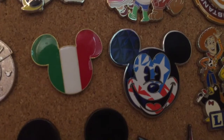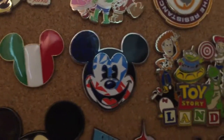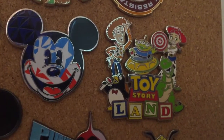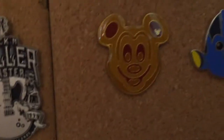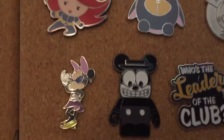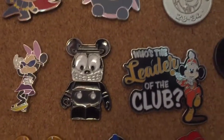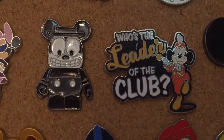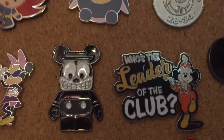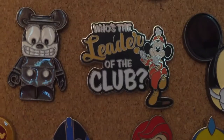Moving on, we have my Countries collection — I have an Italian Mickey flag and an American Mickey. Next up my Toy Story collection — I have a Toy Story lamp pin. Moving down, I have my Summer collection which has Minnie, and a Vintage Mickey collection which has a black and white Dapper Mickey and a 'Who's the Leader of the Club' Mickey from Mickey Mouse Club.